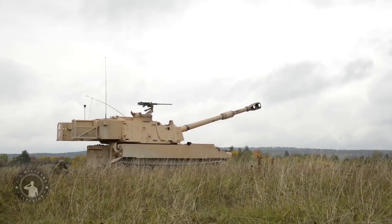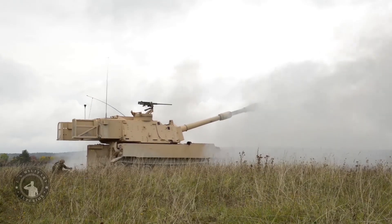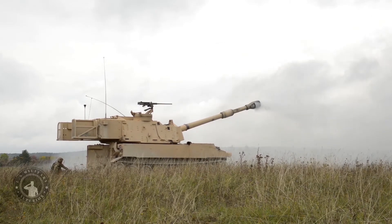It is also fitted with an automatic fire extinguishing system (AFES), a gunner protection kit (GPK), and enhanced appliqué armor.